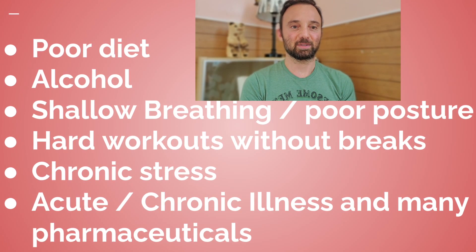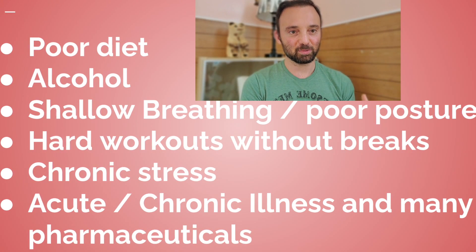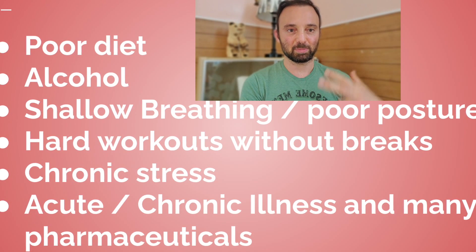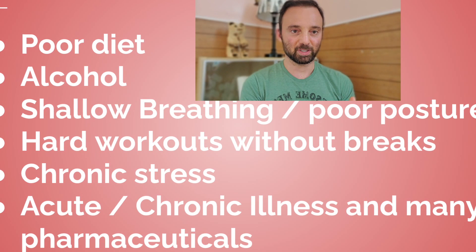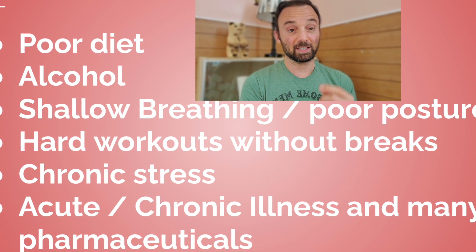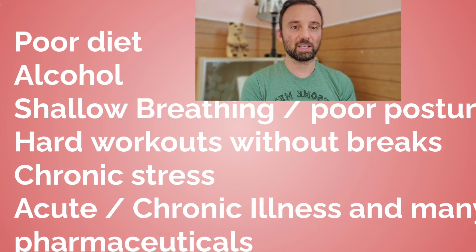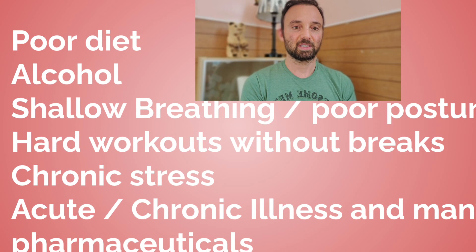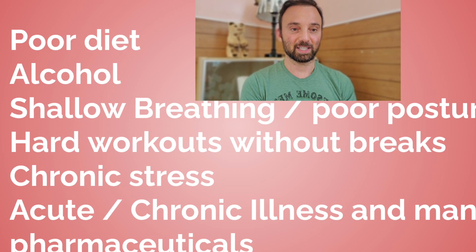Shallow breathing and poor posture will also lower HRV. Hitting it hard at the gym — hard workouts without giving yourself enough time to rest — is another factor. You very much need a couple of days to recover, or else you will lower your HRV and potentially get injured. Chronic stress is a given. Acute and chronic illnesses, as well as many pharmaceuticals that you might be taking, will lower it too — and unfortunately I'm currently having to take some, which has caused my HRV to drop dramatically.